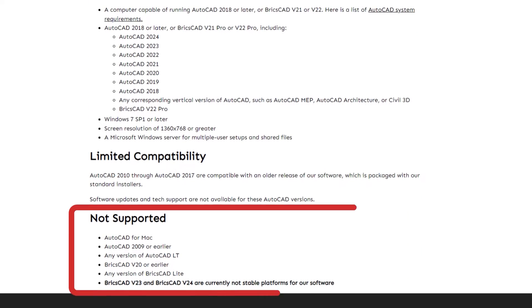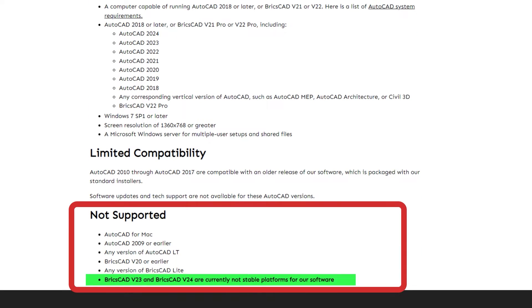They made changes to their backend and our software stopped working. We've gone back and forth with BricsCAD, but unfortunately our piece of software is fairly complex and their piece of software is fairly complex, and we can't quite figure out where the problem is. There aren't enough people using our software on BricsCAD for either of us to spend the resources necessary to really dig down and find a solution. So at this point, we've ended our support and only support BricsCAD version 22. If that bug ever gets fixed, we would add support back, but it's not looking like something that will happen.